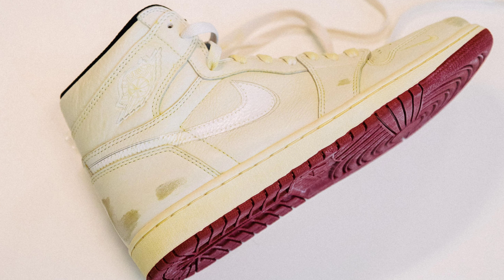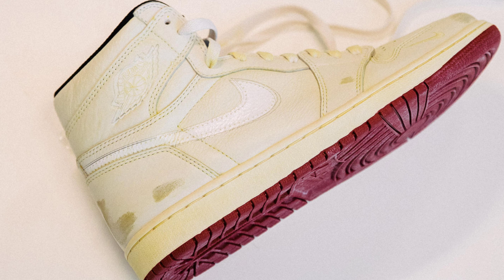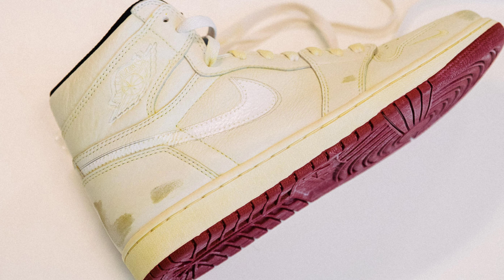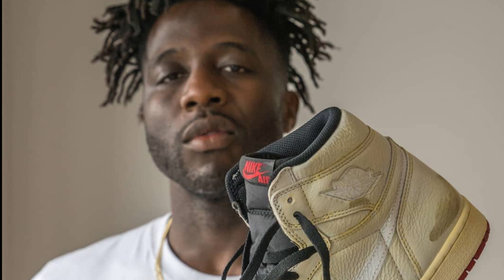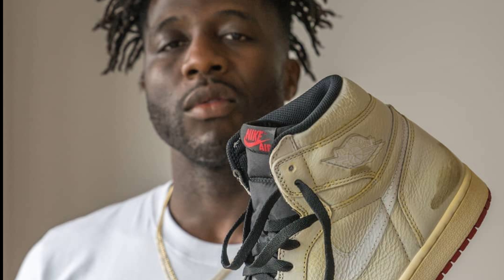This sneaker is scheduled for a rumored release of late August. But I'm curious to know what you guys think — do you like it, do you hate it, would you cop this, are you passing? Let me know in the comment section down below. What do you guys think about this Air Jordan 1 NRG?